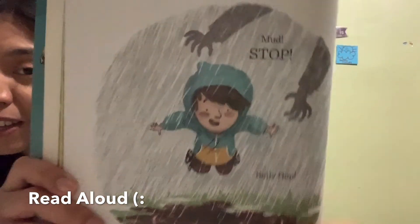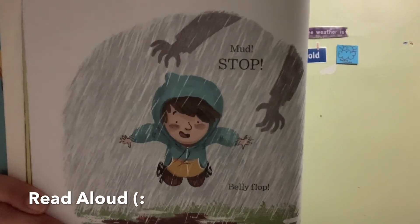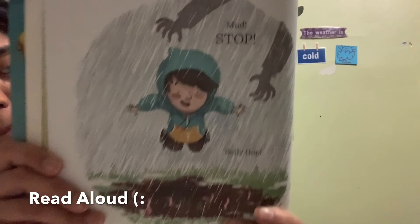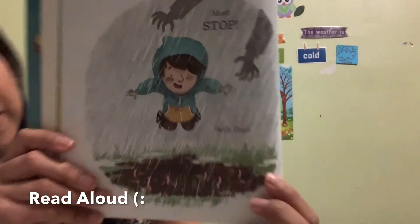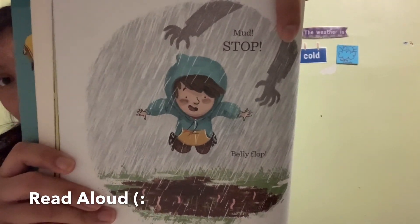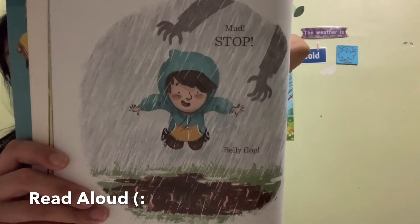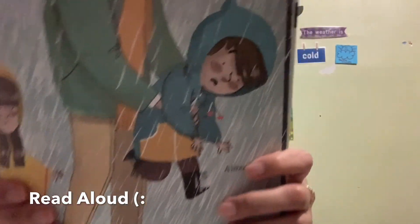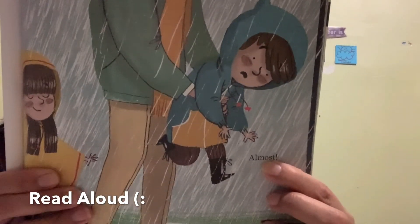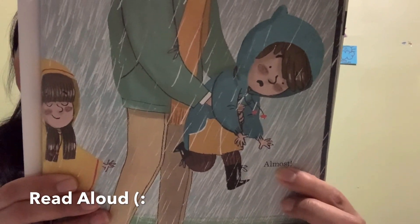This is my favorite part. Look at this little boy — it says mud, because he's so excited he wants to jump in the mud. Then it says: stop, oh belly flop! He wants to jump in the mud. But who do we see here? That's mama. Do you think mama's gonna let him jump in the mud? No! Mama stopped him.